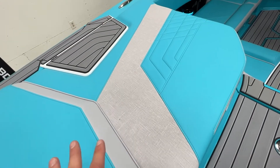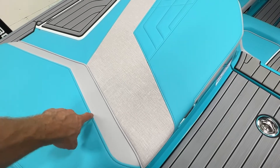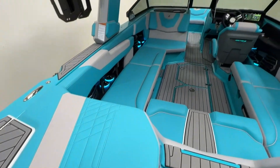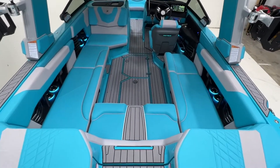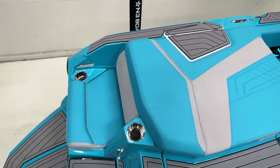The vinyl material is a crosshatch style that gives it some texture and depth to the color. We also did haze piping and gray thread, with a gray C-deck floor, so everything melds together very nicely — just a two-tone color scheme on this G.